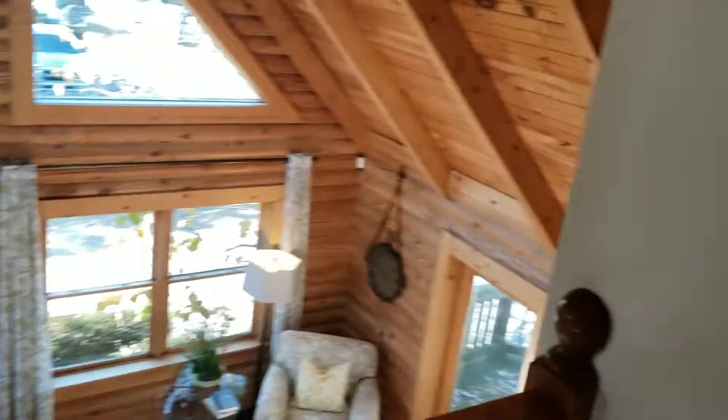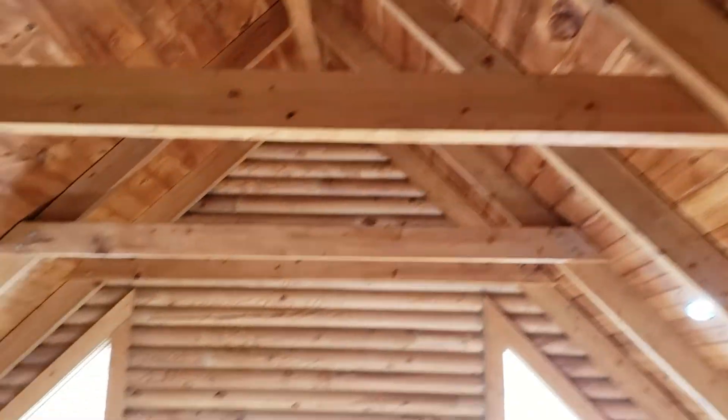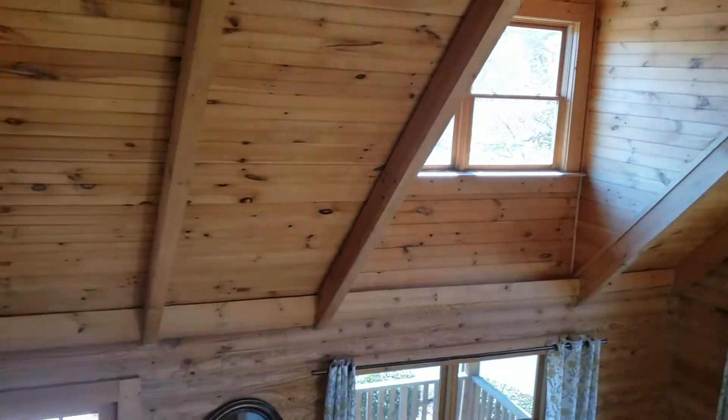Nice little loft area that overlooks the den and all of its features. As you can see, lots of beams, lots of wood — really cool spots in here.